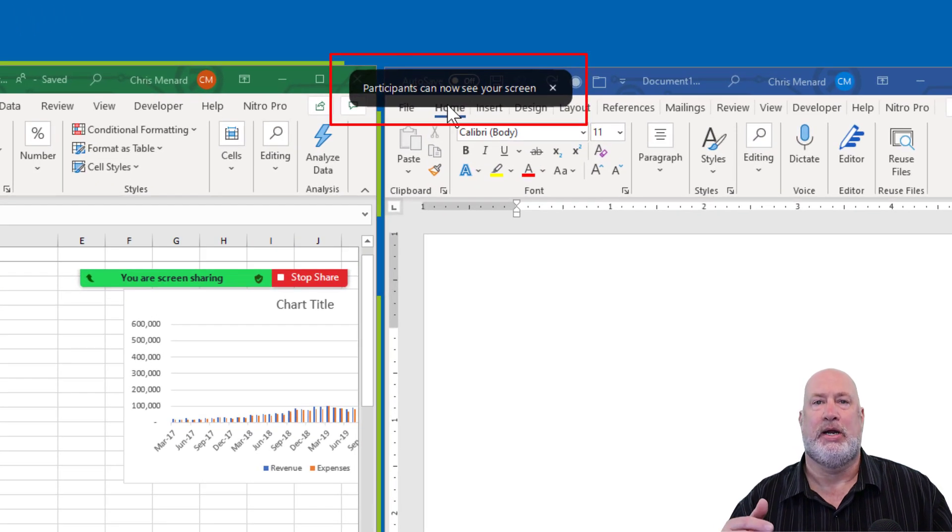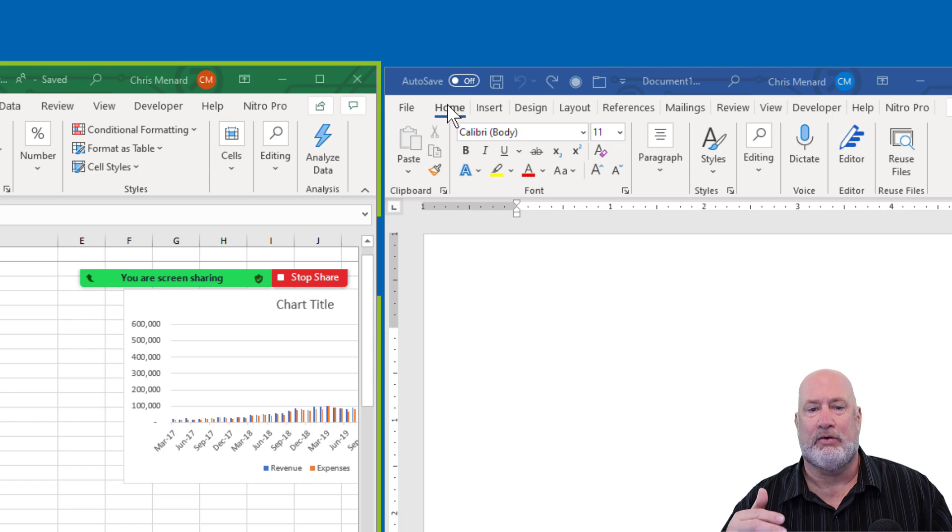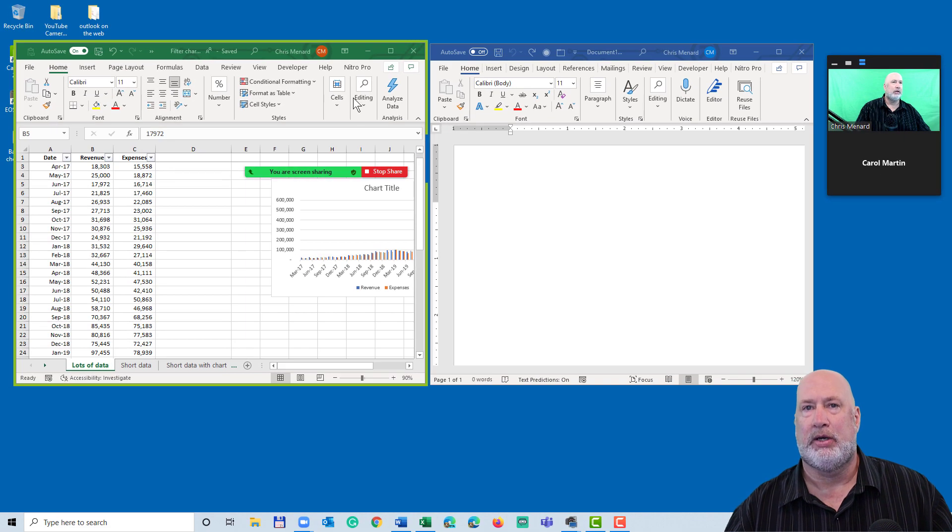Participants can now see your screen. So I get notified — whoever is sharing gets notified of when people can see their screen. That was sharing just one application.